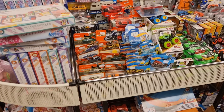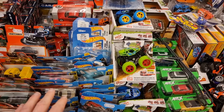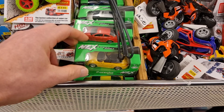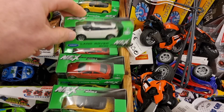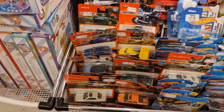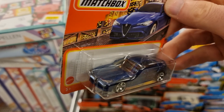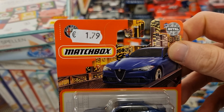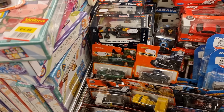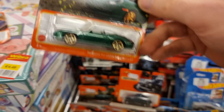Here we are in the Wibra and I am very surprised that they have one of the latest Matchbox here. They also have Hot Wheels, but that's older stock. They also have Wellies, but we are here for the Matchbox. Look at this beautiful Alfa Romeo — definitely going to take that one for the price of 1 euro 79. That's a very good price for the Netherlands, for Europe!